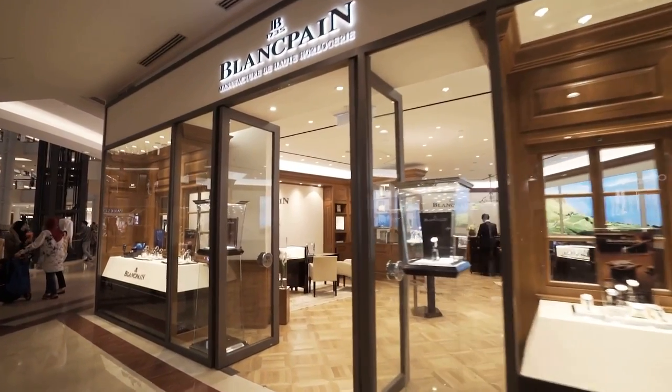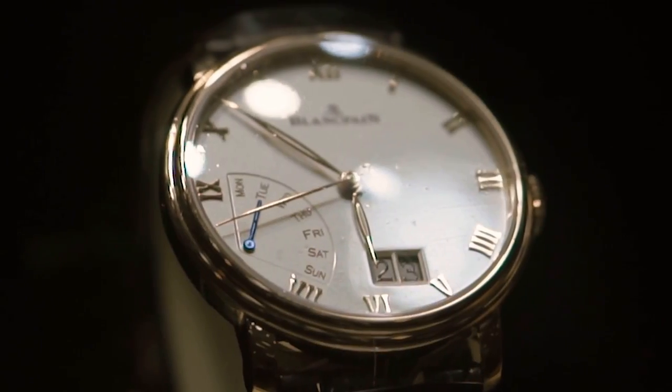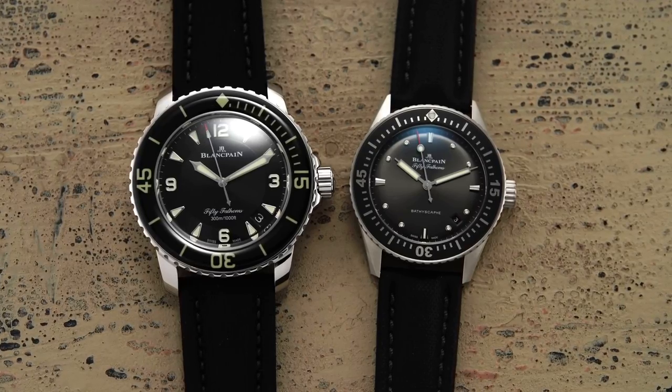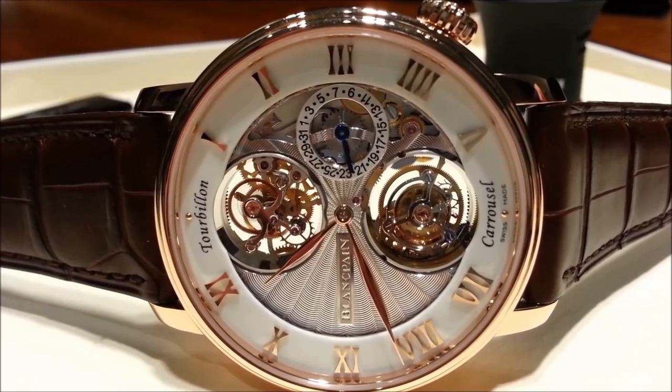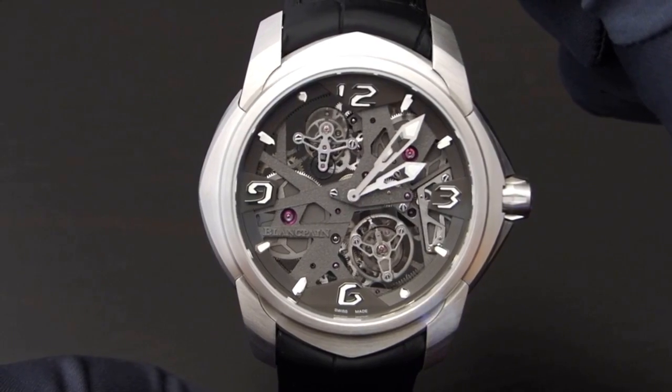Welcome to our Top 10 Blancpain Watches video. Blancpain is the oldest watchmaker in the world, dating back to 1735, and also the pioneer of the modern dive watch. Despite its rich history, Blancpain is often overlooked. Join us as we showcase the best of Blancpain and rediscover the beauty and craftsmanship of this iconic brand.